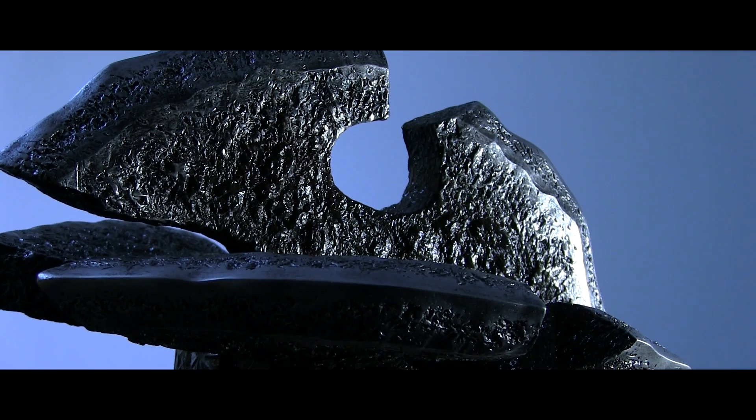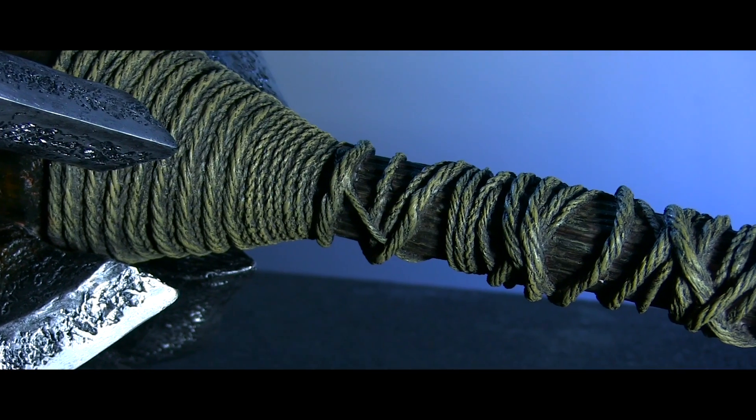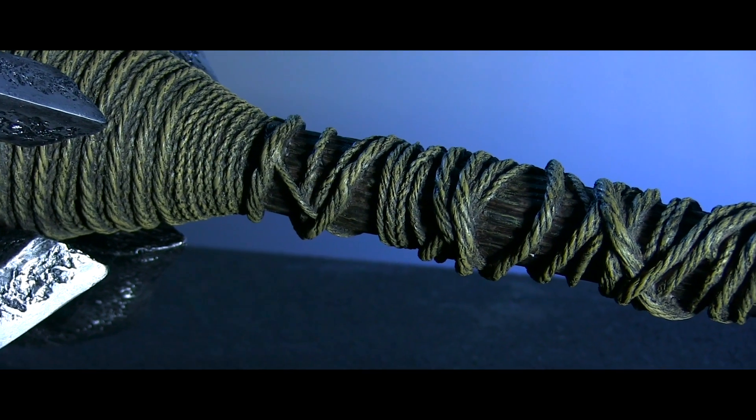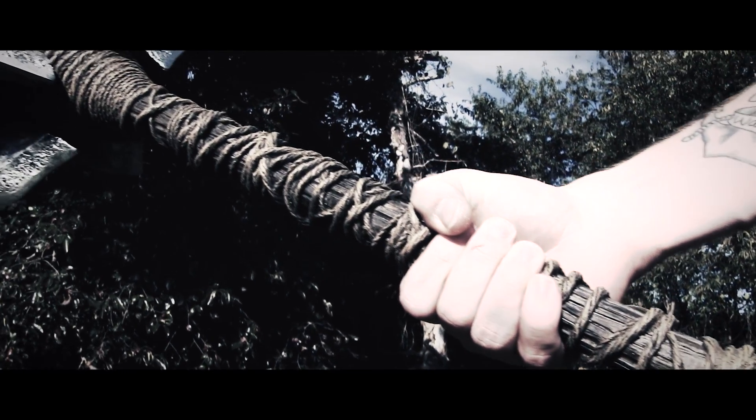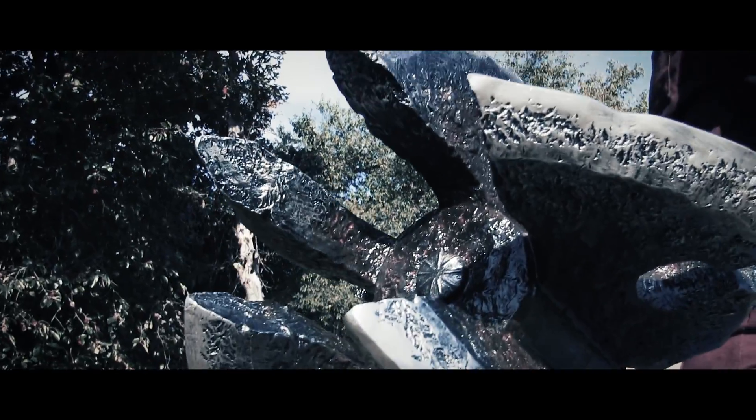On the complete opposite end of the spectrum from our tiny elf daggers is the unbelievably massive mace of Azog the Defiler, the bloodthirsty orc who relentlessly pursued the company of dwarves. There are a lot of really great little details on this one making for a very cool presentation piece. However, this heavy sucker does not come with a wall hanging plaque, because trust me, your drywall can't take it.